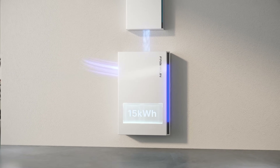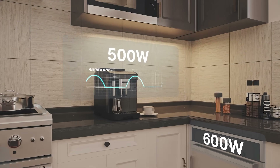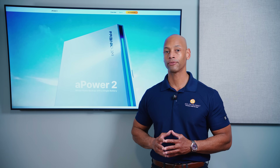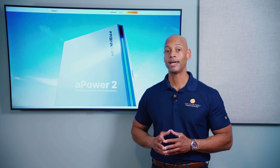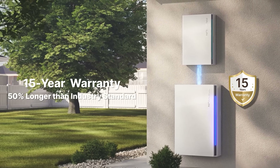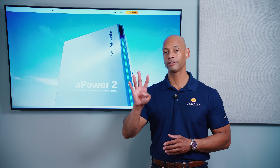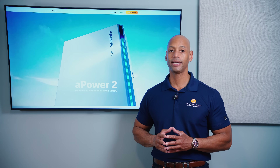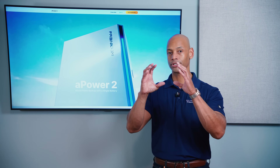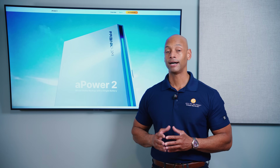Being AC-coupled means the interface between the solar and battery system happens on the AC side after inversion, so in most cases the installation can be completed 100% at ground level — even when adding battery storage to a home that already has existing solar panels. Pretty much all of that work can be done below the roof at ground level. Franklin also upgraded the warranty: the A-Power 2 now comes with a 15-year warranty with up to 60 megawatt-hours of total throughput — a major upgrade from the original A-Power.